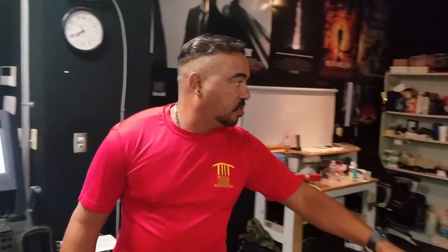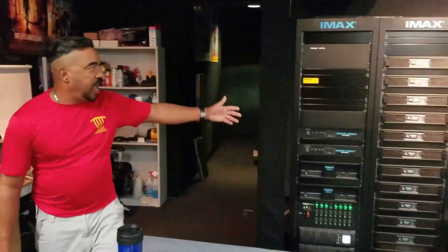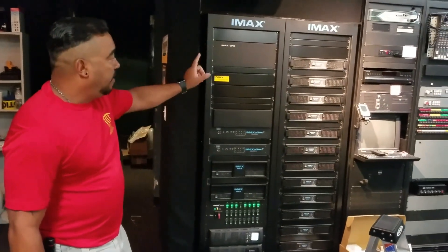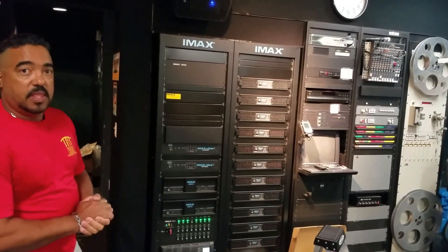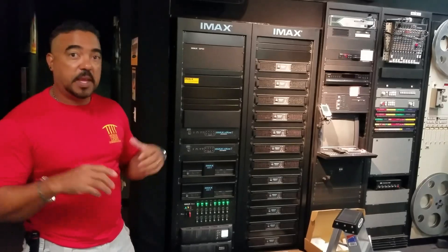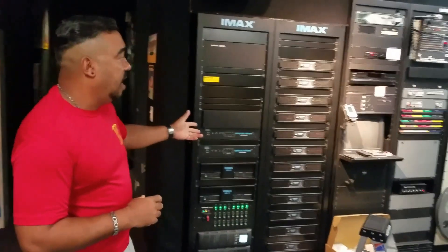We're going to pan over here and show you a little bit of the sound system. We have a brand new sound system. Now we have 12 channels plus its own channel for subwoofers — 12 channels of immersive sound. Now you have speakers all over the theater, including above your head, speakers from the side, hanging from chains. This is fantastic technology.